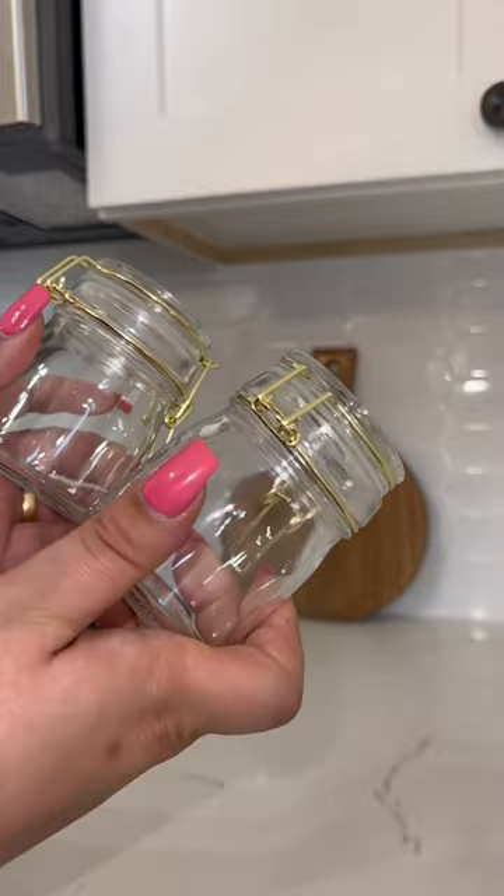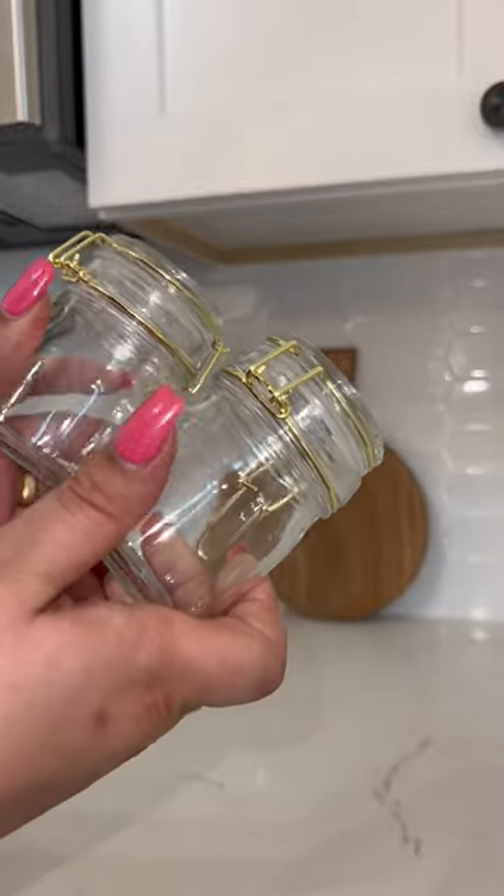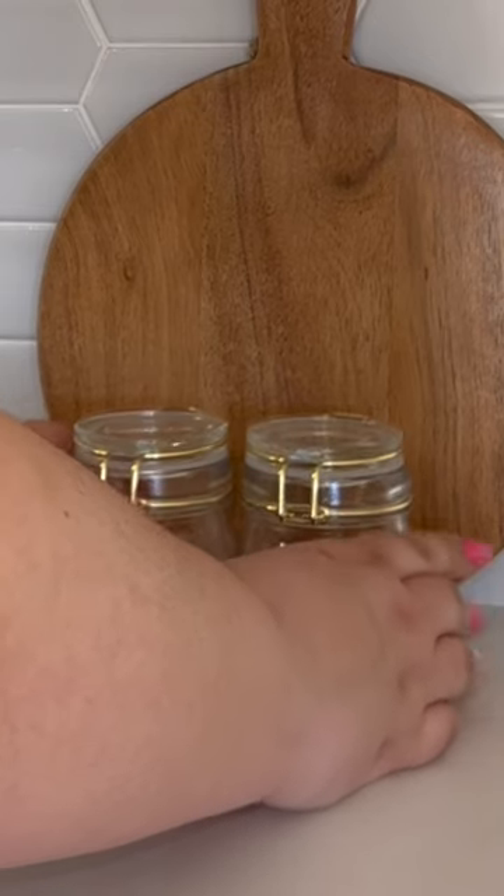Then from Target's Dollar Spot, I got these two little glass jars that I'm going to use for salt and pepper. I'm going to end up ordering two little spoons off of Amazon for these.